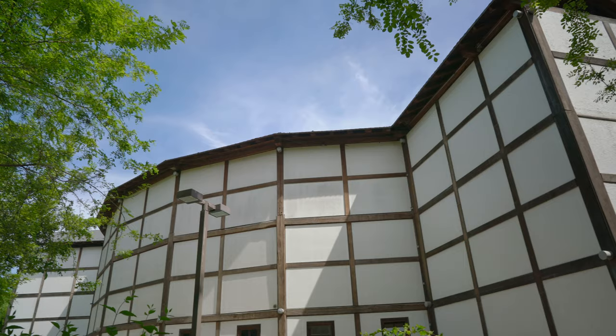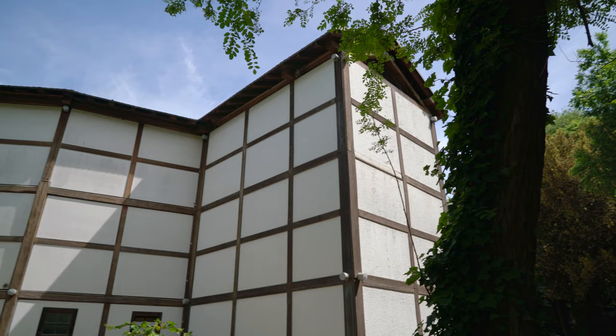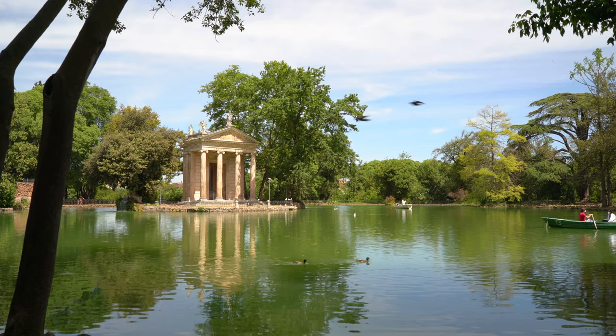You can also find this replica of London's Globe Theatre. Like its English counterpart, this Globe Theatre hosts a wide variety of plays.